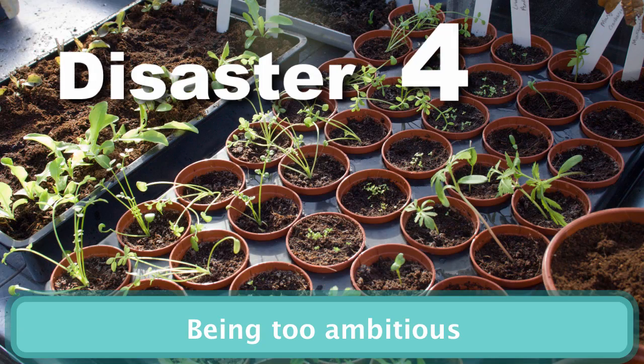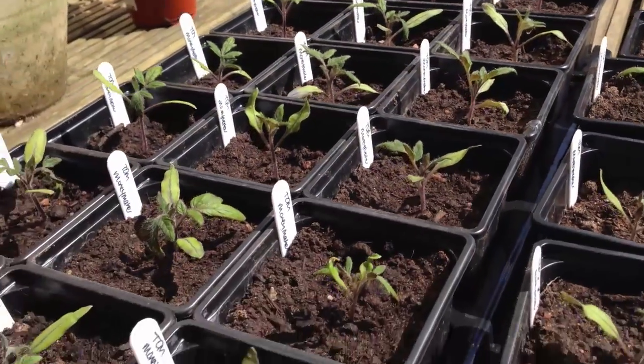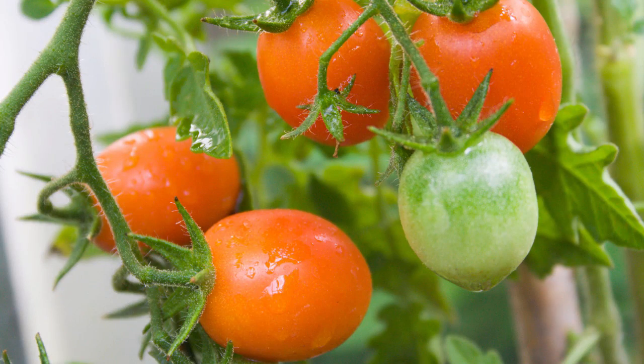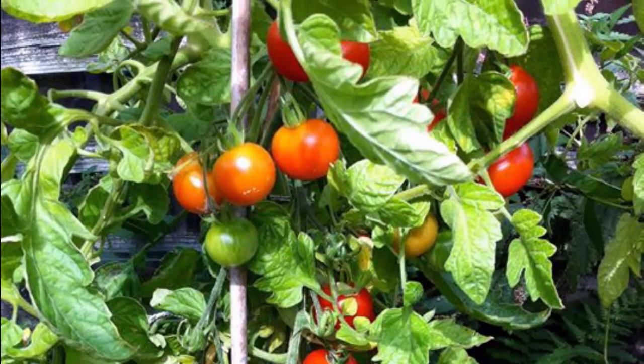After a long winter it's easy to get carried away with sowing all the seeds you buy, only to find several weeks later that you have 30 tomato plants for your small backyard — far too many to be able to grow well. And although crops such as cherry tomatoes are small, the plants still require plenty of space in the ground.